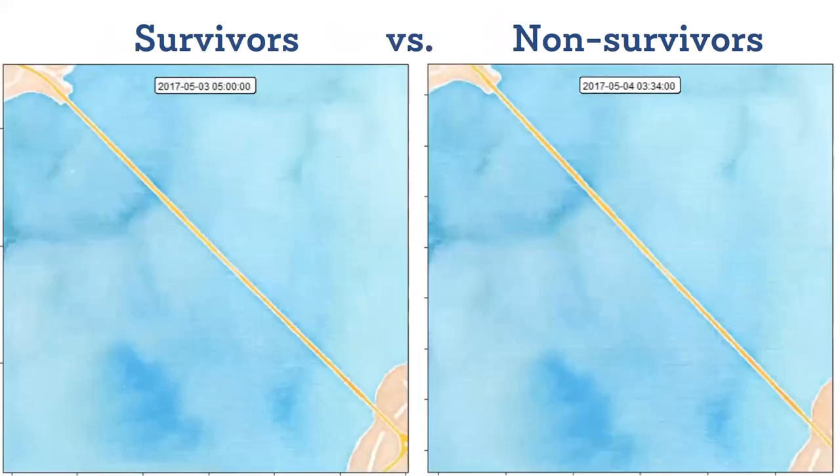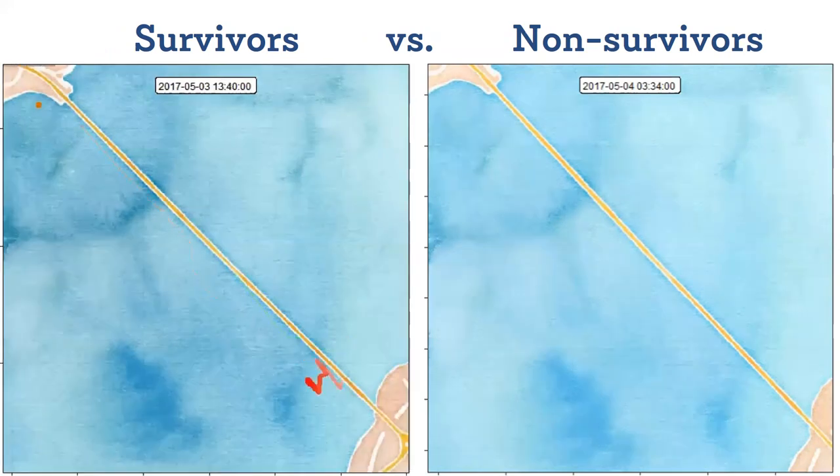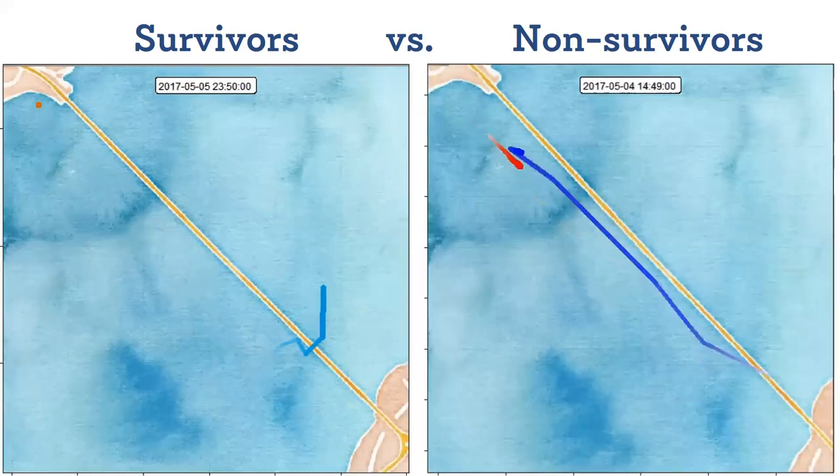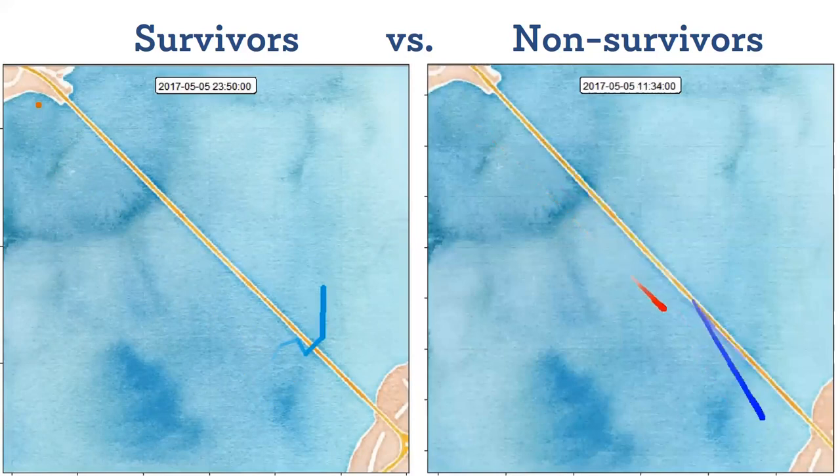So here we have two animations. I'm going to start them one at a time so you can take the time to see the first one before we move to the second. This animation on the left shows two days of typical survivor movement — fish that we know got to the bridge, survived past the bridge, and got detected on a later receiver line in Admiralty Inlet or beyond. There's a little bit of delay when they get to the bridge, but then eventually they figure it out or get lucky and get through, either finding an open side span and going around, or diving underneath on an ebb current.